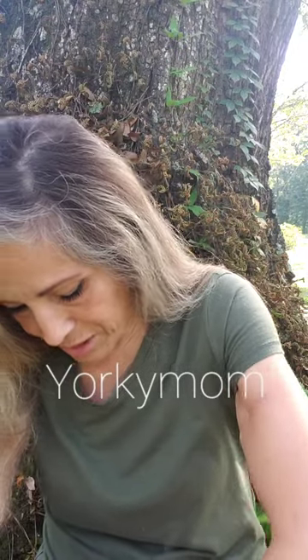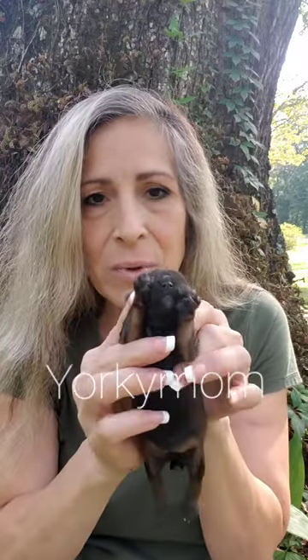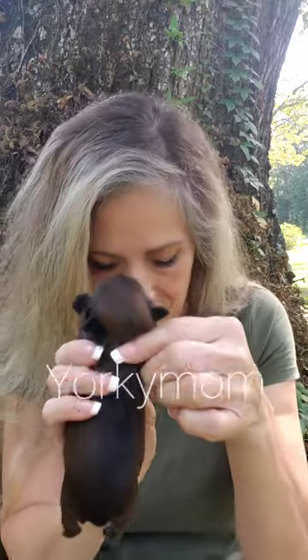Oh my gosh, I love these girls. They have really, really nice faces. Look at this — look how short that face is. They look really pretty. Real dark. One girl.